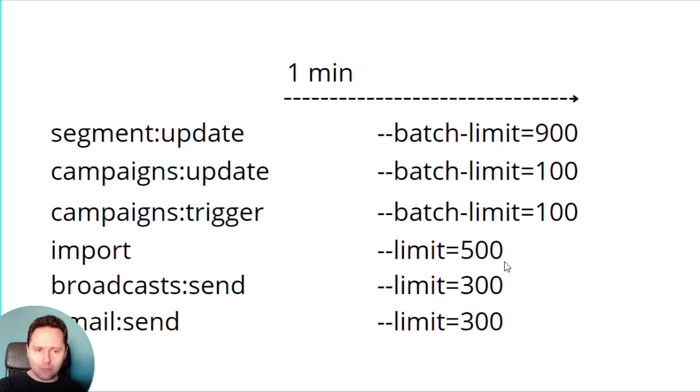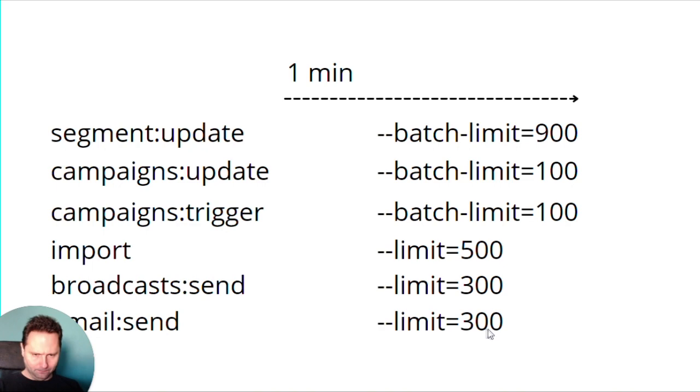For broadcast send, I would limit to 300. I don't like to send fast — slow sending is better for your reputation and email performance in general. And the email send is also 300. So what are these last two doing? When you are sending an email and you time it in the future, the broadcast send is the one which sends it out in the future. If you have queued settings for your emails, broadcast send will not send it — it just puts it in a queue. And mail send is the one who actually sends it out.